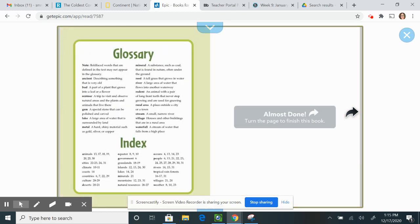All right, boys and girls, that is the end of our story today. If you want to go back and revisit anything you found interesting, here are the pages in the index. Any words you are not sure of are in the glossary. I hope you enjoyed our story about South America and that you grabbed those facts that made South America unique. Thank you.